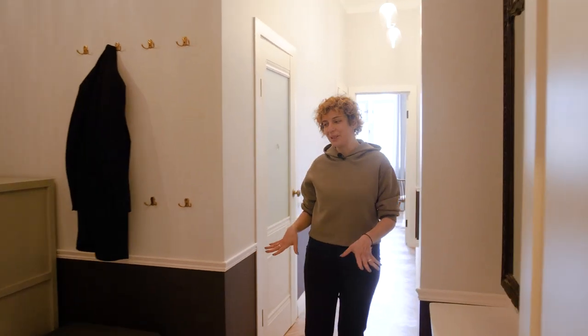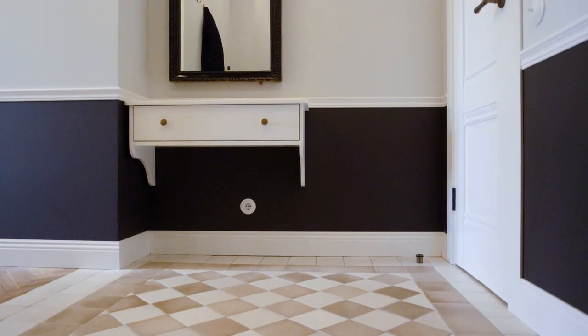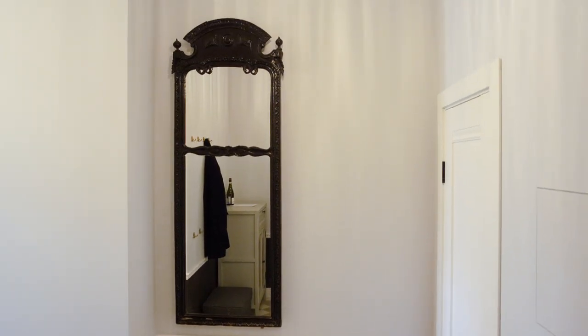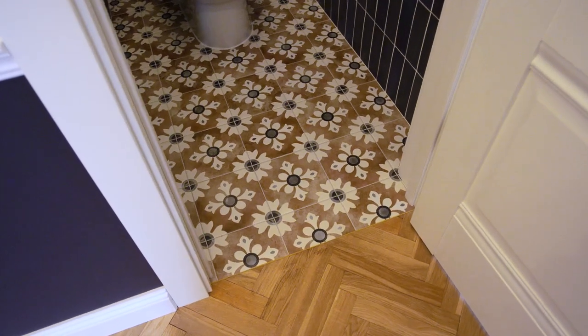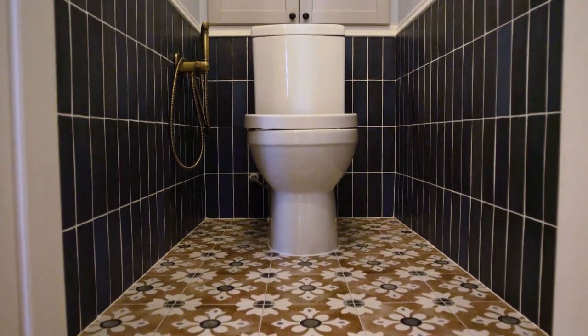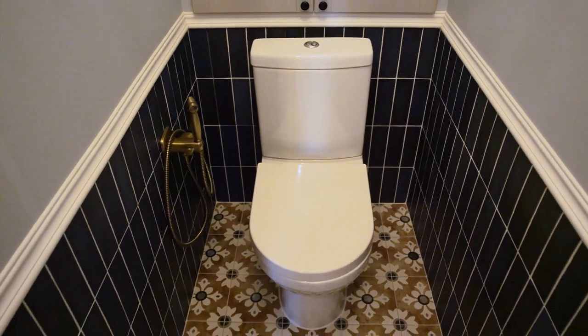So here we are right in the entry hall. A little piece of advice: if you're trying to get a historical feeling in an apartment that's never had this historical feeling before, it's always useful to imagine a history this house could have had.